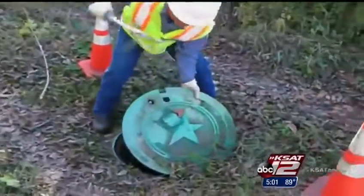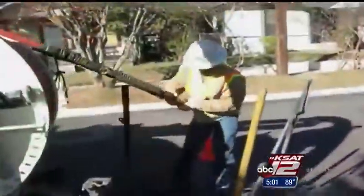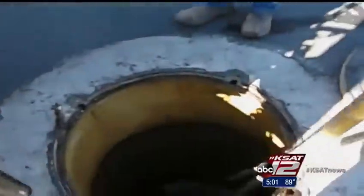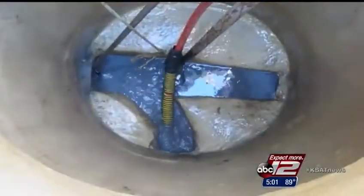Recently, crews responded to a neighborhood north of downtown when a smart cover alarm sounded. They found a partially blocked sewer and were able to remove debris before a spill occurred. The units cost $4,200 each with $360 per year in monitoring costs.